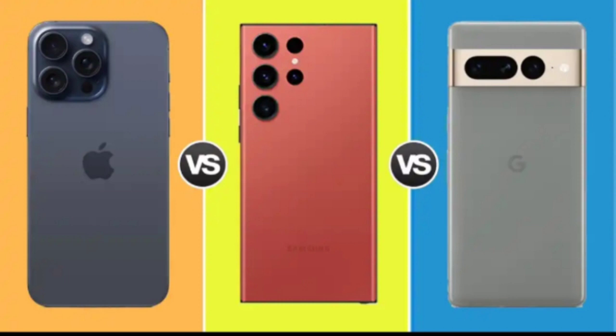Camera capabilities: a picture-perfect duel. Camera enthusiasts will be pleased to know that the iPhone 15 Pro Max now features a 5x zoom camera, delivering impressive results in various lighting conditions. Nevertheless, Samsung and Pixel continue to impress with their camera capabilities, showcasing their prowess in different scenarios. While the iPhone often excels in some aspects, the Samsung and Pixel devices hold their ground, showcasing their own unique strengths.